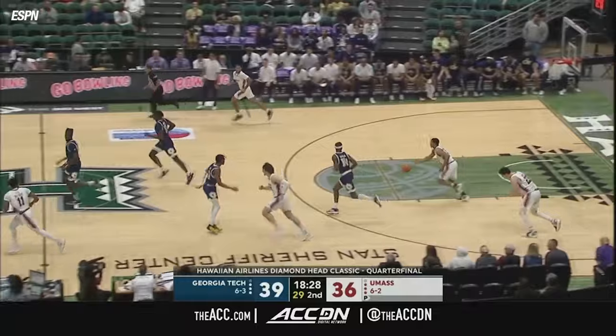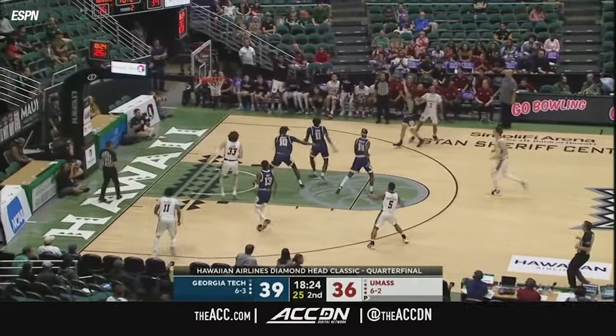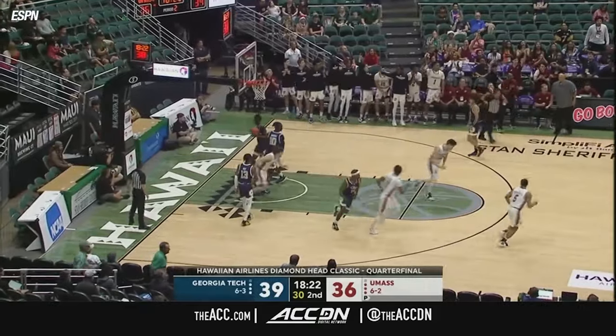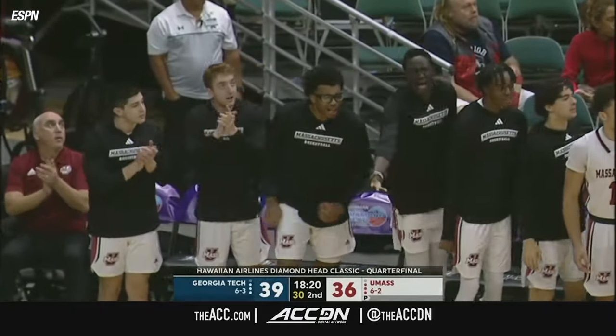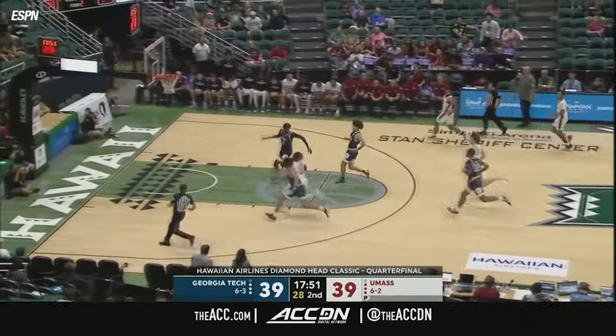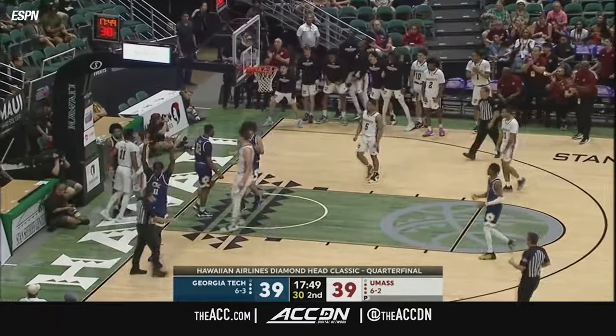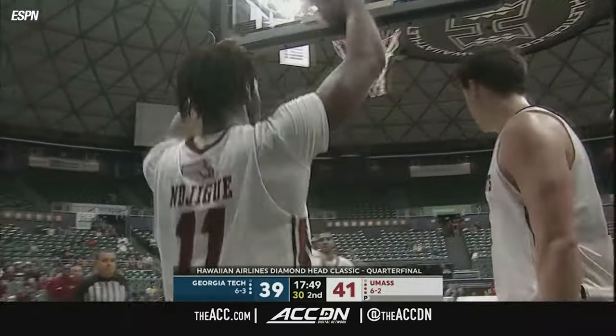Myles Kelly coming into this game has taken 55 more field goal attempts than anybody else on this Georgia Tech team. Rasul Diggins drives, knocked away by Matt Cross. Here comes UMass in transition — Jaden Jingge on the basket and one! What a finish by Jaden Jingge.